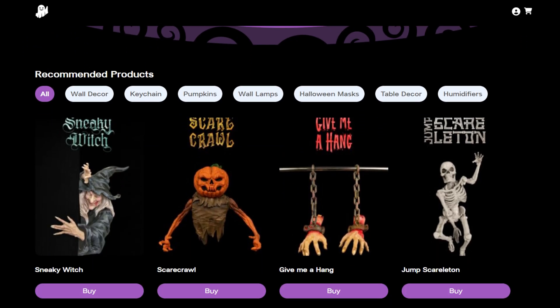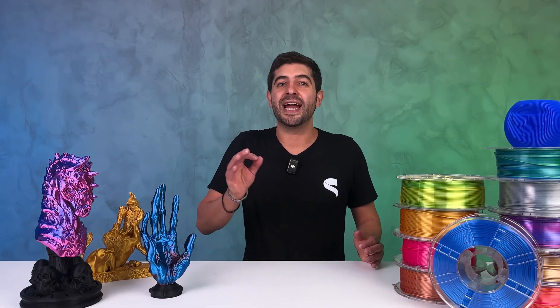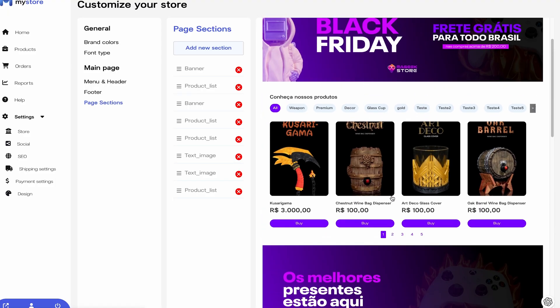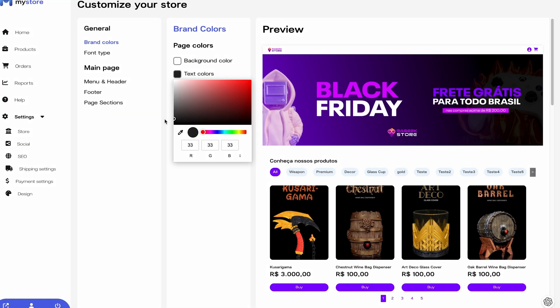But we didn't stop there. We also built an e-commerce builder platform within STL Flix. Imagine a customized online store but for STL Flix models — like your own Shopify or Wix but integrated directly with STL Flix. It's called MyStore and it's included in your commercial subscription. With just one click you can add STL Flix models directly to your store, complete with the photos and descriptions, without any hassle.